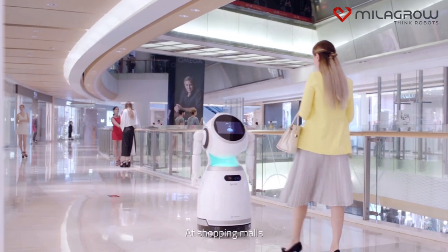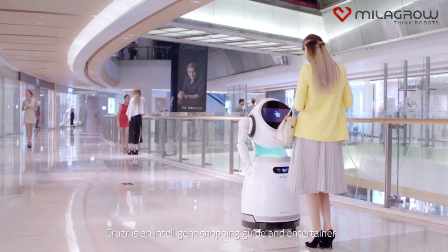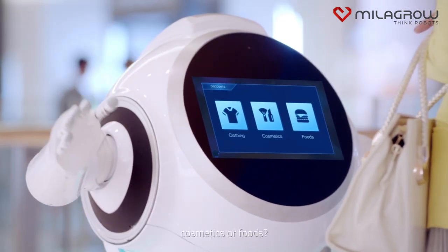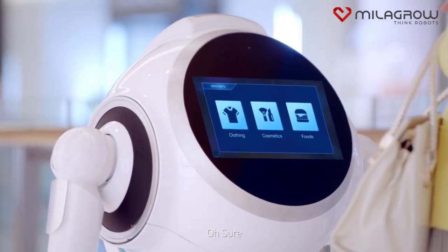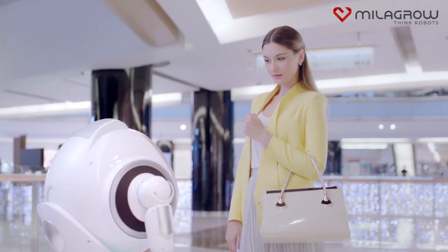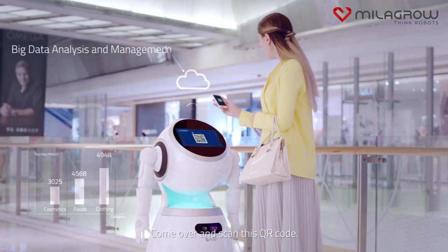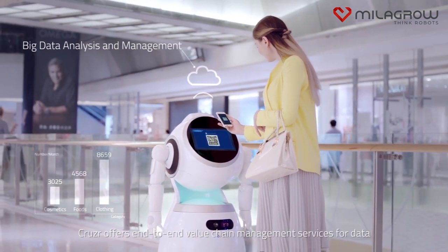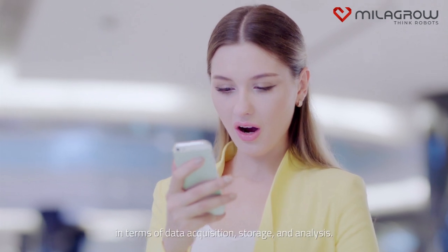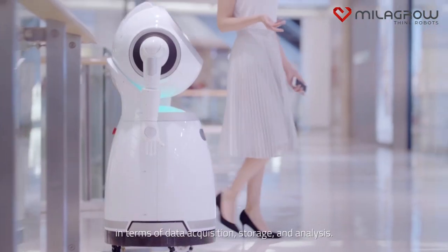At shopping malls, Cruiser is an intelligent shopping guide and entertainer. Hi, would you like to get discounts for clothing, cosmetics, or foods? Oh, sure. Do you have any coupons for cosmetics? Come over and scan this QR code. Cruiser offers end-to-end value chain management services for data — including data acquisition, storage, and analysis.